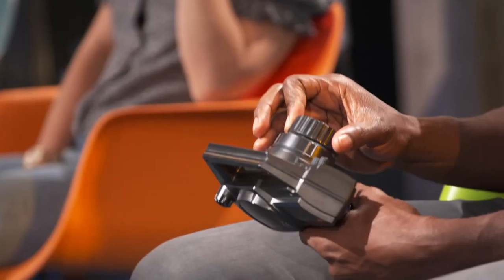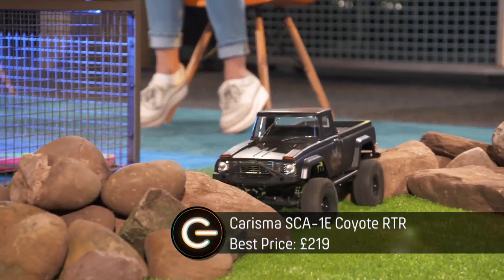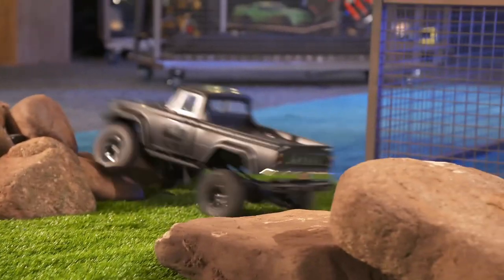I'm struggling to get Otis Dealey's attention because he's playing with a remote-controlled car. Not just any remote-controlled car — this is the Charisma Coyote: £220 and 1.9-inch all-terrain wheels.